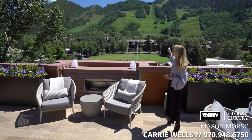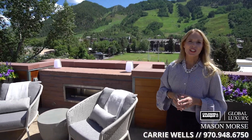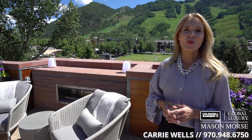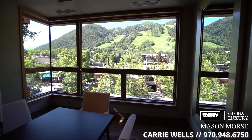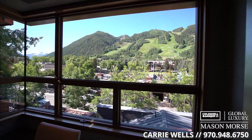Look at this — the most valuable views in Aspen, and this could all be yours. Welcome to the Motherlode: more than 8,700 square feet in the middle of all the action in downtown Aspen.